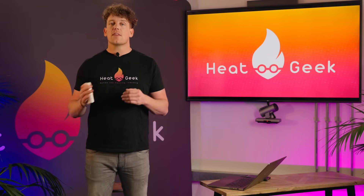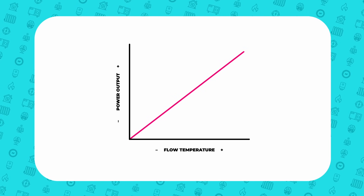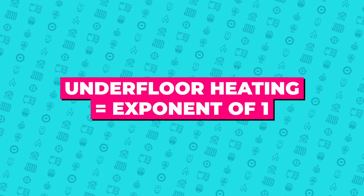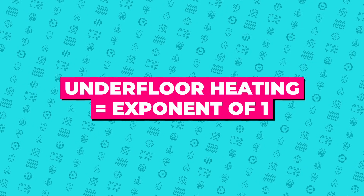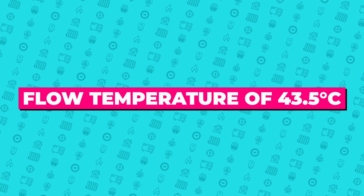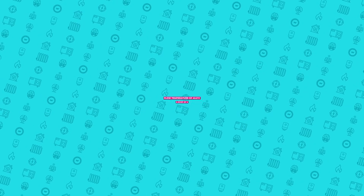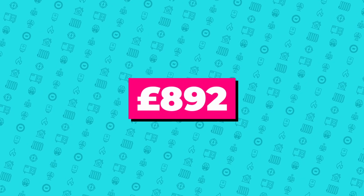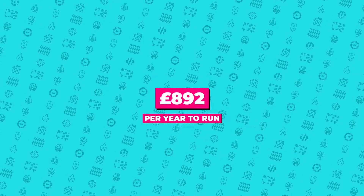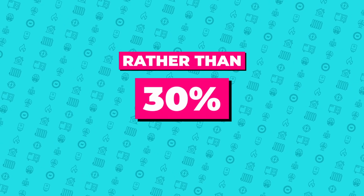If you have underfloor heating, there are even more savings. Underfloor heating has a more linear relationship between power and flow temperature, so it has an exponent of 1. Following the same process, the flow temperature would reduce to around 43.5°C and give a SCOP of around 4, resulting in £892 running costs per year — a 35.3% saving rather than the 30% first thought.